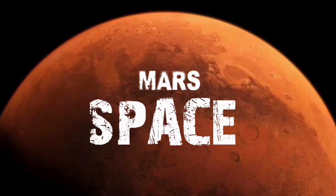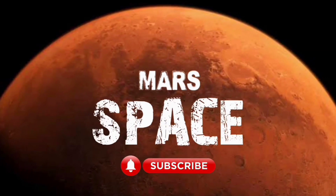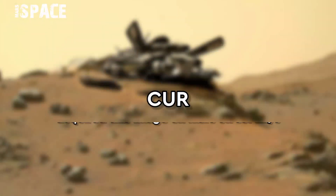Hi everyone, welcome back to our YouTube channel, Mars is best. If you are new, hit the bell icon with thumbs up and please watch the full video.